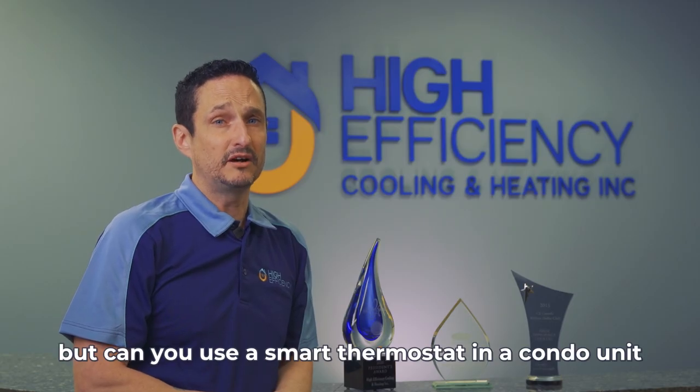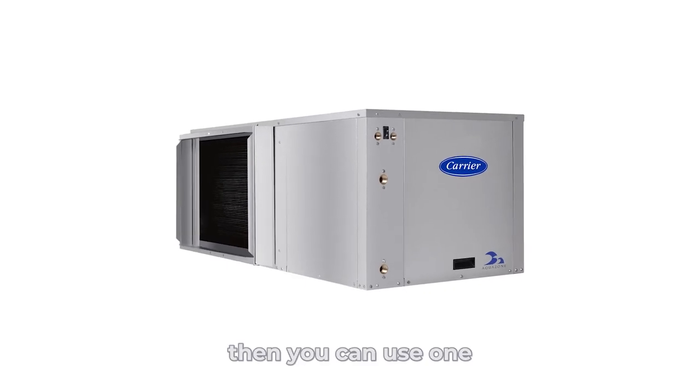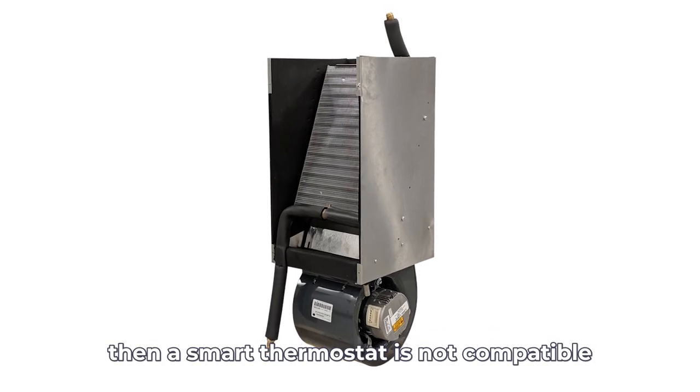What can you use a smart thermostat in a condo unit? That depends on if your condo has a water source heat pump unit — then you can use one. If your condo has a fan coil system, then a smart thermostat is not compatible.